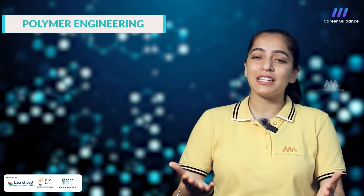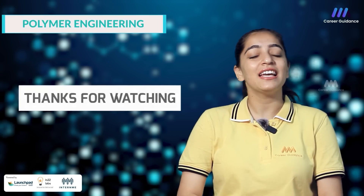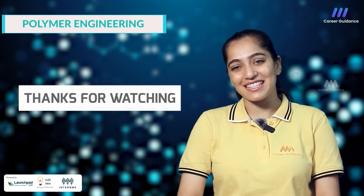Let us know in the comments section what else you want to know about polymer engineering. Please like and share the video with your friends and family. Thank you for watching. Keep watching Triple M Career Guidance.